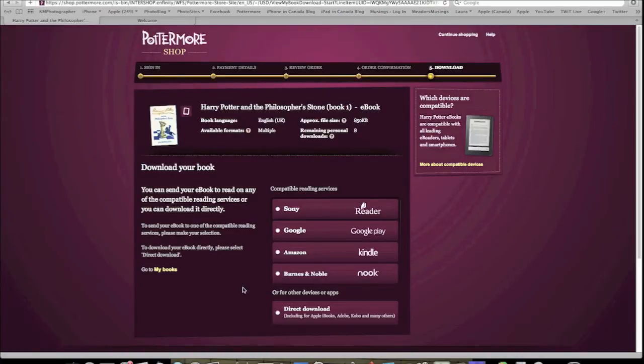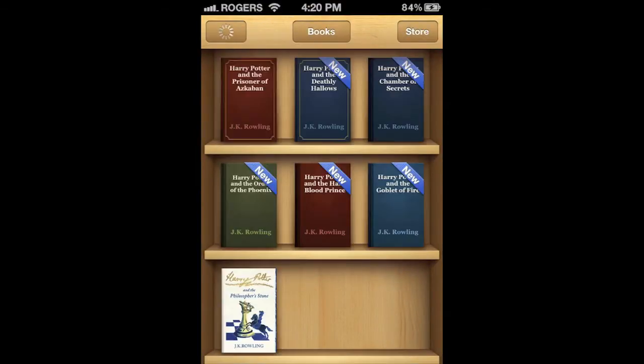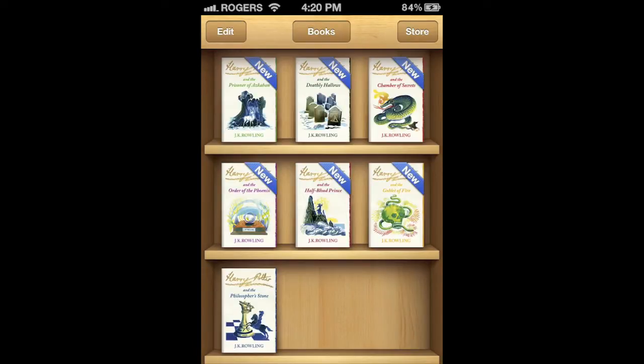Apparently, JK Rowling hasn't struck a deal with Apple yet, and that could be tough to get done as the books are only available for purchase through Pottermore. But thankfully, it's easy to get the books onto iBooks. Here's a quick tutorial.